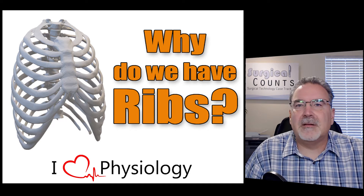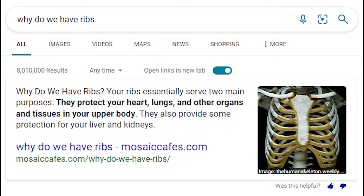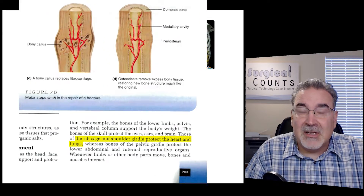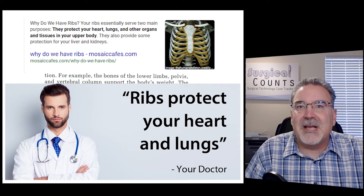You've heard the answer to this many times. The ribs are there to protect the lungs and heart from damage from the outside, right? You look on the internet, why do we have ribs? That's what it tells you — it's for protection. You look in medical textbooks, it says: why do we have ribs? For protection. Ask your doctor why do we have ribs? For protection.